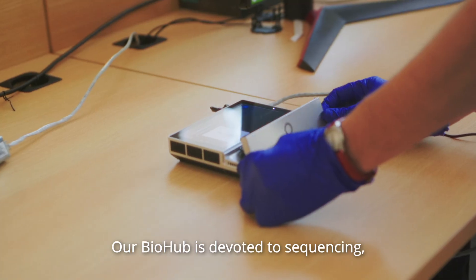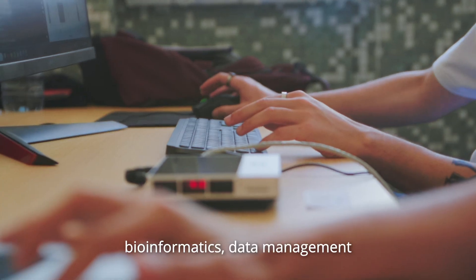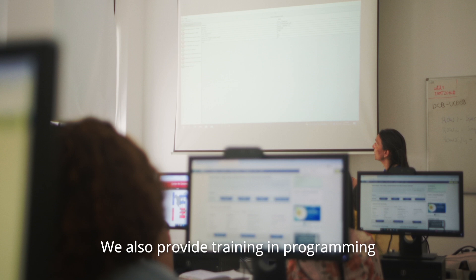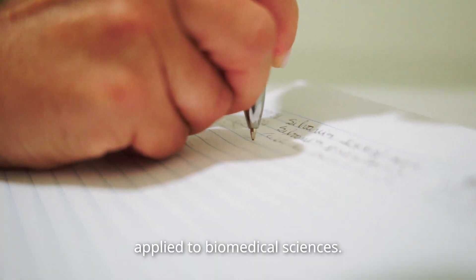BIOtrop is leading a lusophone network of biobanks and biological collections for capacity building. We also provide training in programming languages and data analysis applied to biomedical sciences.